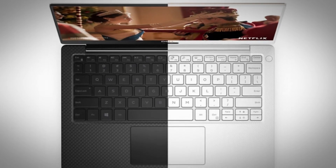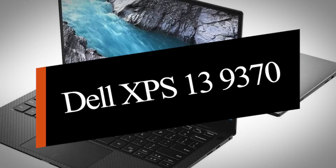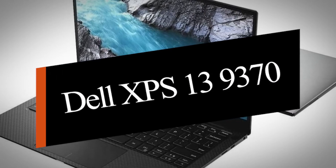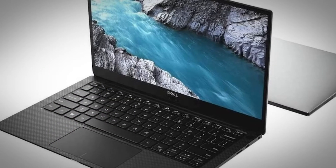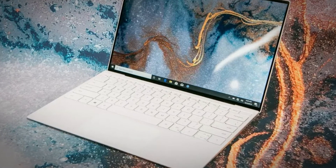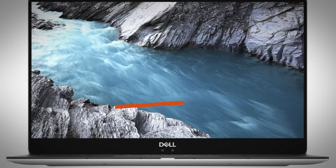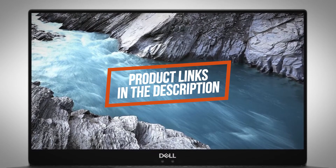In this video we'll be taking a look at another best Dell laptop, which is the Dell XPS 13 9370. We will compare it against similar and newer laptops in terms of quality, performance, design, and value for the price. If you want more information and updated pricing on the product mentioned, be sure to check the links in the description down below.